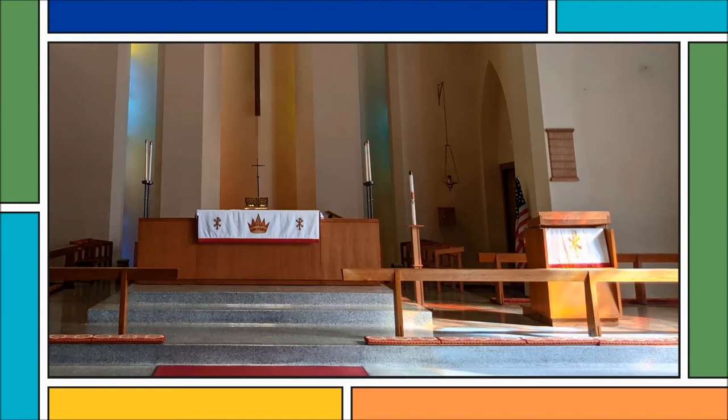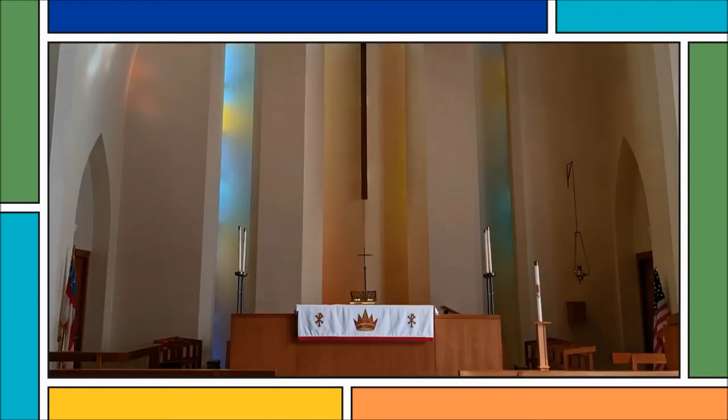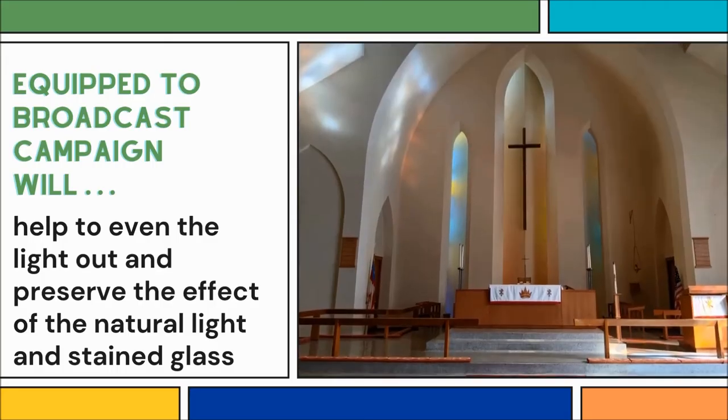A person standing at the lectern would have their face in shadow. And if you were standing at the high altar, the challenge is that the camera can't focus on the actions of your hands or your face, because that's a dark pool right there inside of this beautiful bright light all around it.